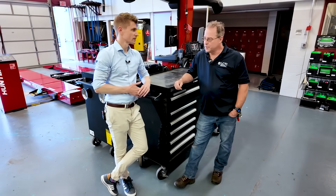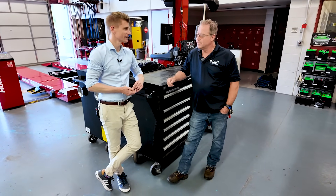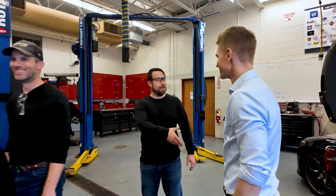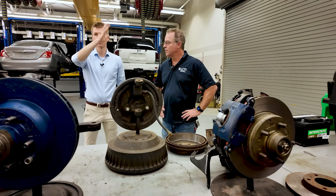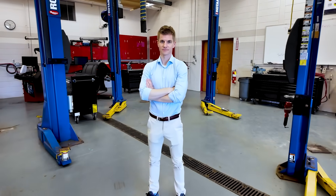Thanks again for having us. It's been a really great time spending time with your students. I think you have a good crew there — they've all been very curious, and it shows that there is talent out there that wants to get into the pipeline of becoming technicians. I'm taking a lot away from this. You have a very good setup here: great equipment, a great environment for the students to learn and start their career in the automotive industry.